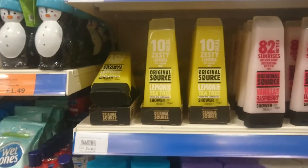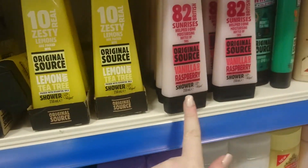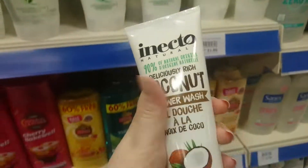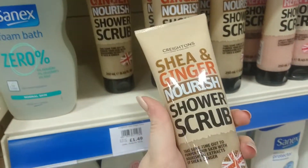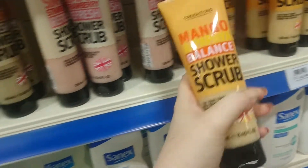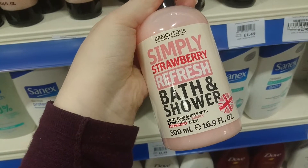Another cruelty free brand here at the Range is Original Source. They've got Lemon and Tea Tree, Vanilla and Raspberry, and Tingly Mint and Tea Tree. They're cruelty free — I did a review on their tropical range on my blog ages ago. They've also got loads of Crichton's shower scrubs: shea and ginger, strawberry, mango and papaya, and raspberry and pomegranate. These are £1.49. And in the corner there's a strawberry bath and shower gel for £1.49 as well.